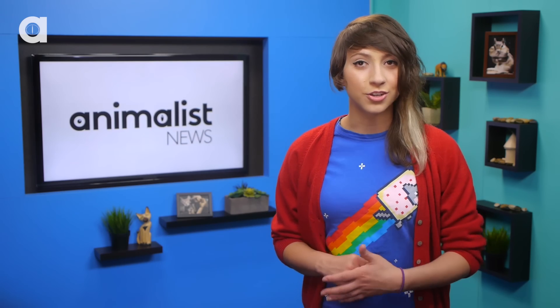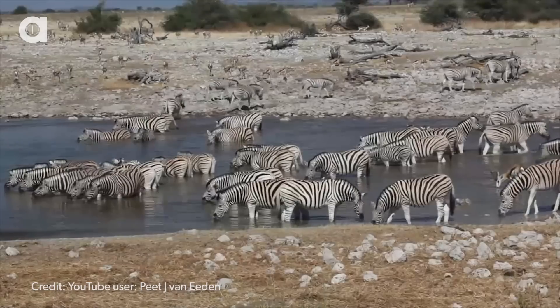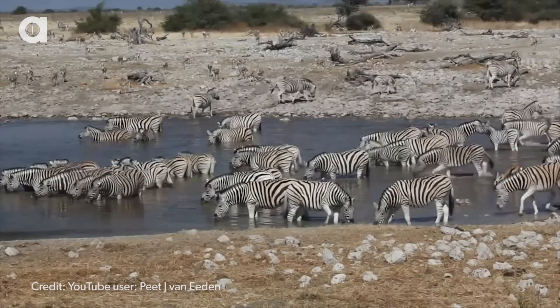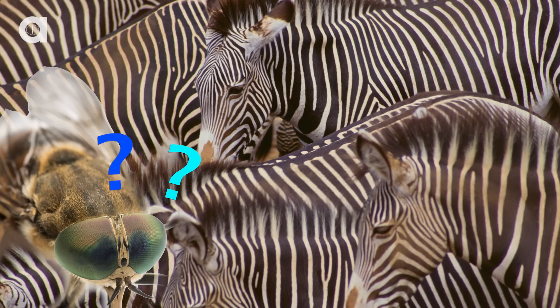But why? Flies aren't just annoying — they also spread fatal diseases and cause blood loss. Over time, zebras have evolved to protect themselves. In the same way that humans find moving striped objects difficult to focus on, biting flies may have a hard time landing on a zebra due to its busy pattern.